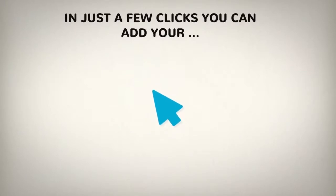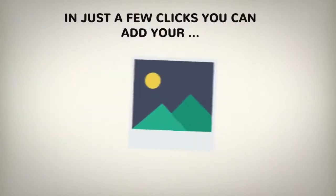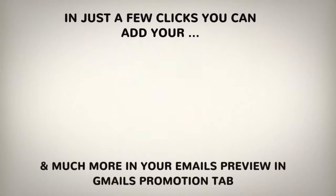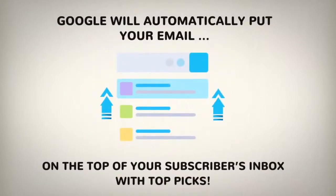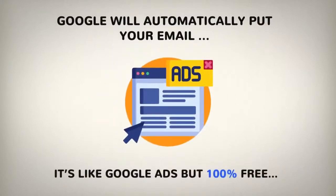In just a few clicks you can add your custom coupons, discounts, promo codes, featured images, expiry dates and much more in your email preview in the Gmail promotions tab. And the best part — Google will automatically put your email on the top of your subscribers' inbox with top picks. It's like Google Ads but 100% free.